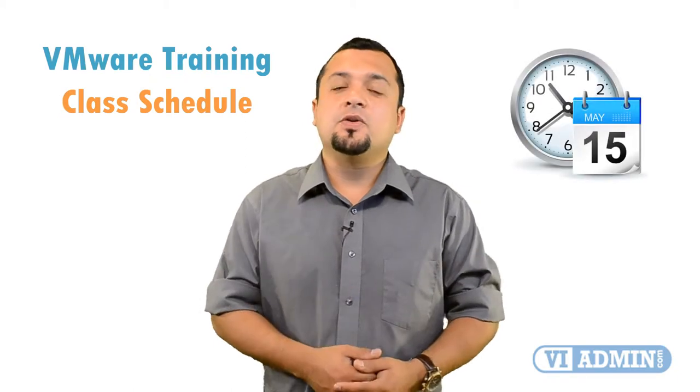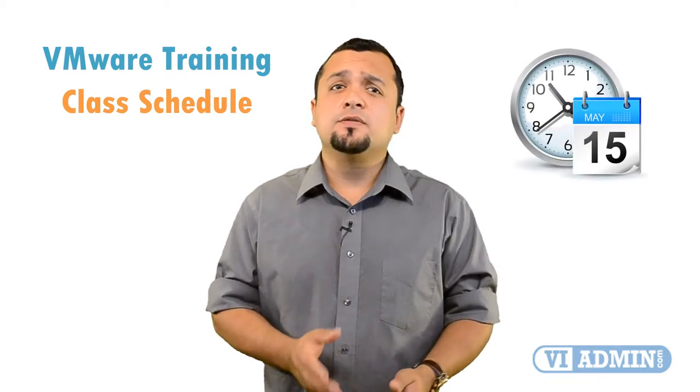Hello everyone, this is a brief overview of our VMware training class schedule and delivery format. For those of you who never had a chance to experience what it is to be part of our online classes, I will explain that in a minute.